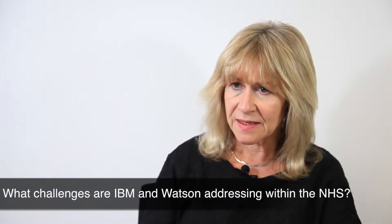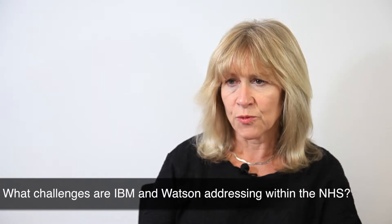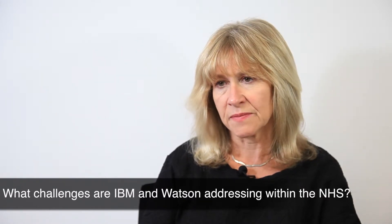I'm June Thomson and I run IBM's healthcare business in the UK and Ireland, which means I lead a team who works with our healthcare clients. The main one of course is the National Health Service, and we also work with the private sector as well.